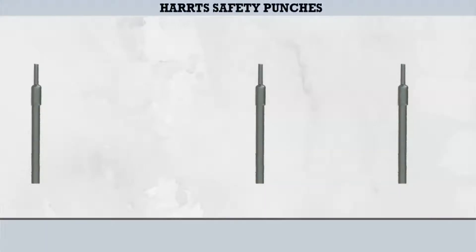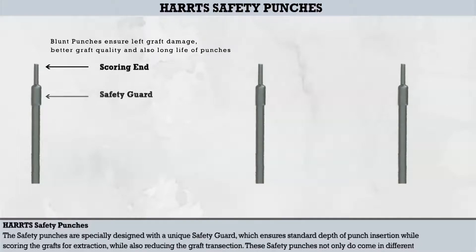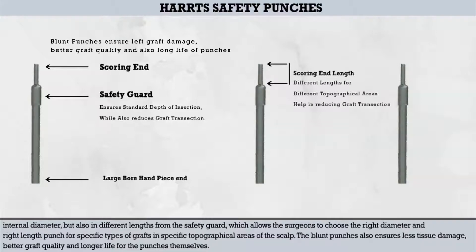The Harts Safety Punches are specially designed with a unique safety guard, which ensures a standard depth of punch insertion while scoring the grafts for extraction, while also reducing graft transection. These safety punches come in different internal diameters and different lengths from the safety guard, allowing surgeons to choose the right diameter and length for specific graft types in specific topographical areas of the scalp. The blunt punches also ensure less tissue damage, better graft quality, and longer life for the punches themselves.